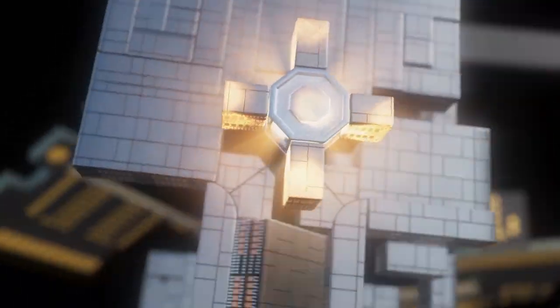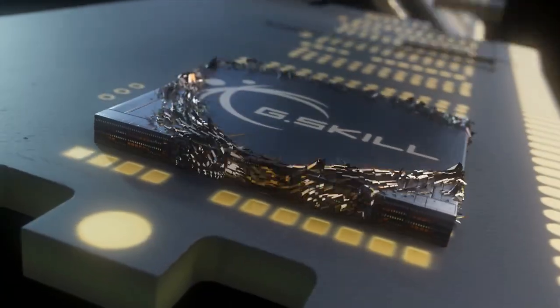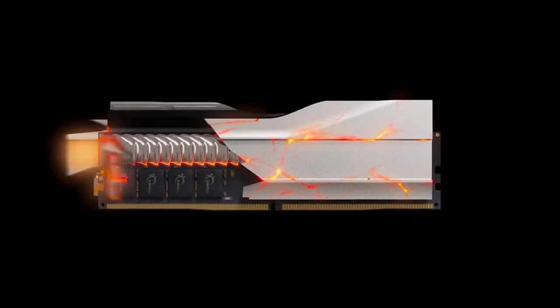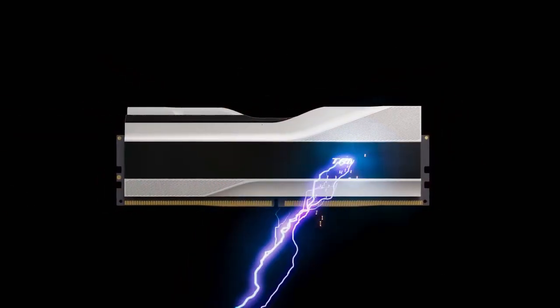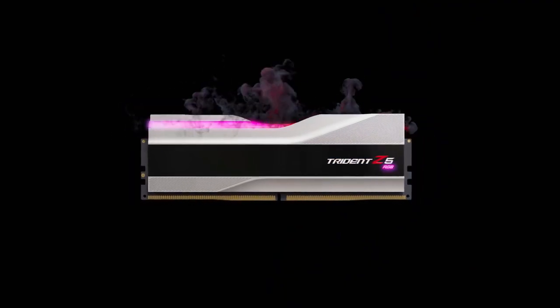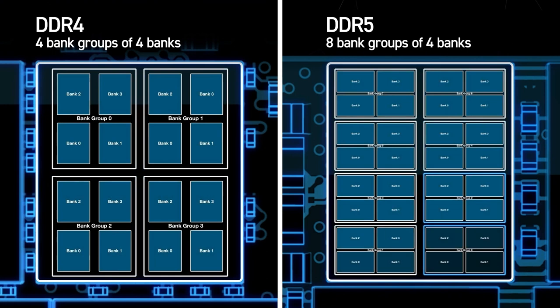DDR5 speeds can vary, ranging from 4,800 MHz to 7,200 MHz, with potential advancements in the future. While a 2x8GB kit is an option, we recommend a 2x16GB configuration for a gaming setup. With 32GB, you should be well equipped, especially if you plan to play memory-intensive games like Diablo 4.